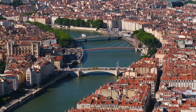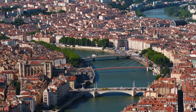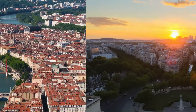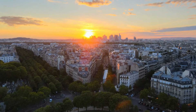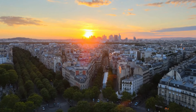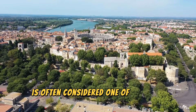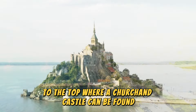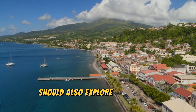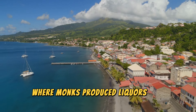Gordes, France. Perched on a plateau overlooking the Luberon, Gordes is often considered one of France's prettiest villages. Its grey and white stone buildings line the hill to the top, where a church and castle can be found. Visitors should also explore the ancient shepherds' huts, known as bories, and the abbey where monks produce liquors and lavender essence.